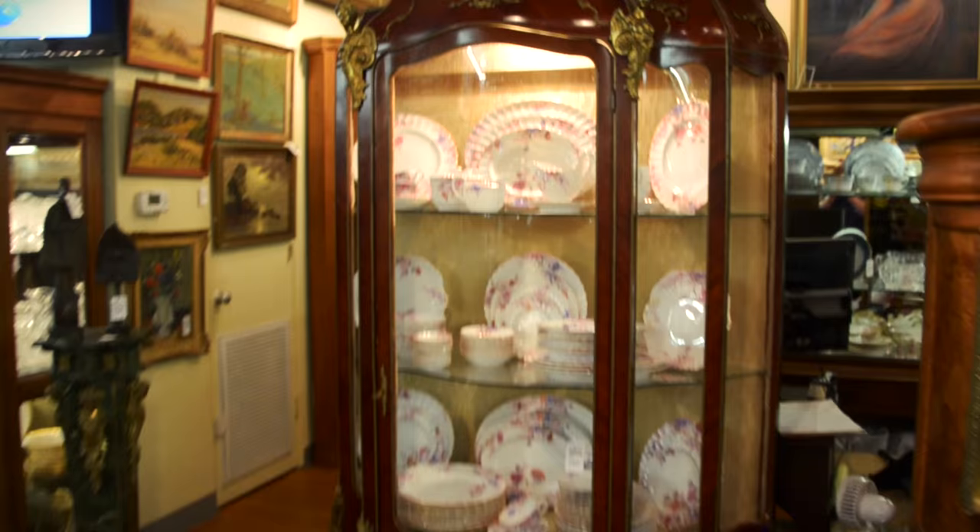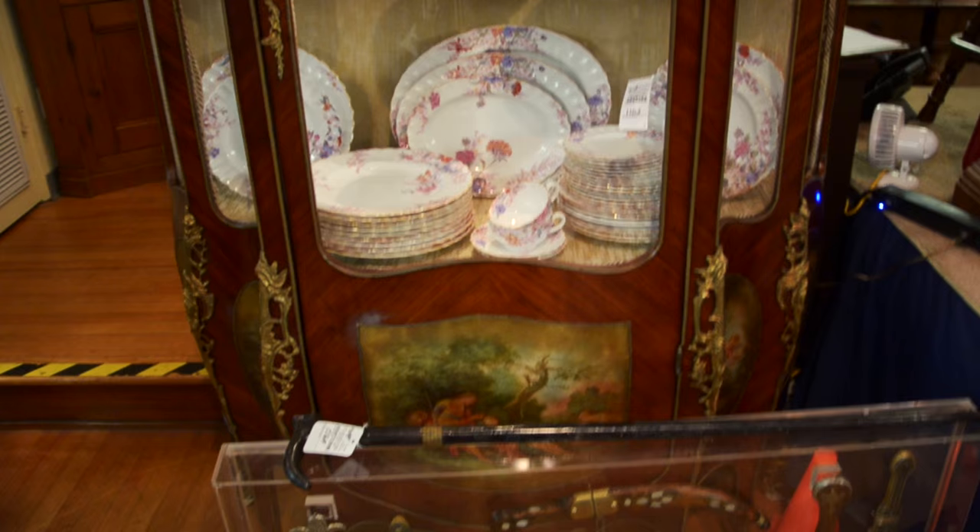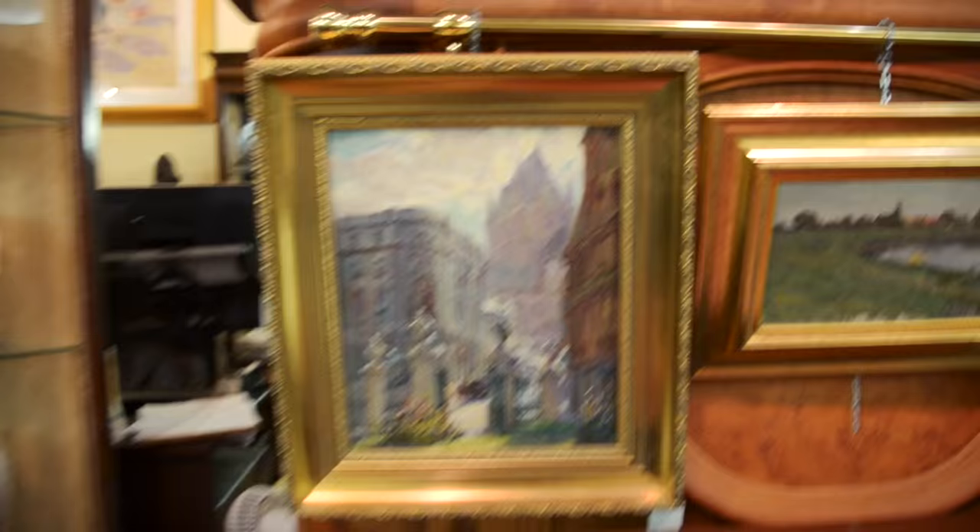And of course, the Ormolu-mounted Vernis Martin French curio — silk-lined, Ormolu-mounted French Vernis Martin curio. Wish we could show you the legs on that, but take a look online. It's Lot 1102 in our catalogs. Glenn Sheffer at Lot 1250, oil on canvas.